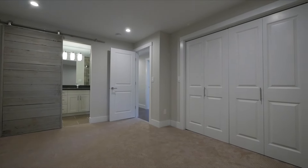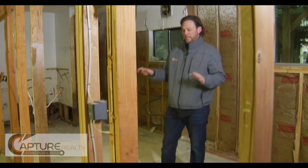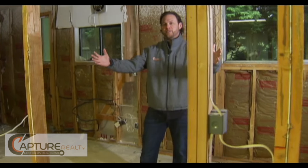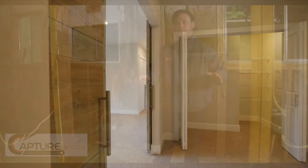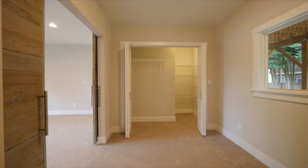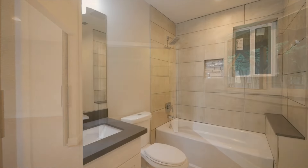We've stripped it down to the studs down here to reconfigure the floor plan and make it make a little bit more sense. This will become a bedroom slash office with a six-foot opening into the downstairs family room. That will make this house a four bedroom, 2.75 bath. We've got a three-quarter bath in the master, a full bath in the hallway, and this will become a full bath downstairs.